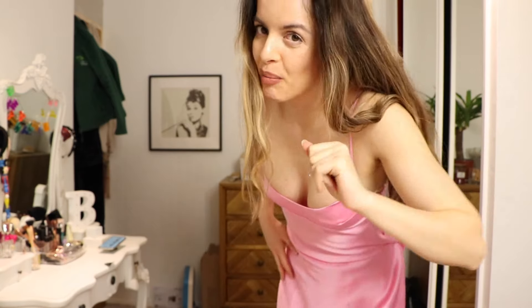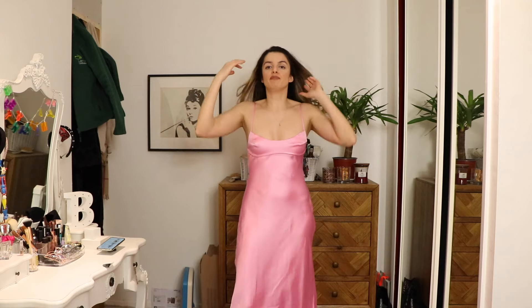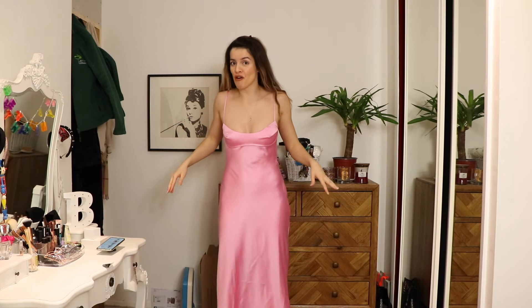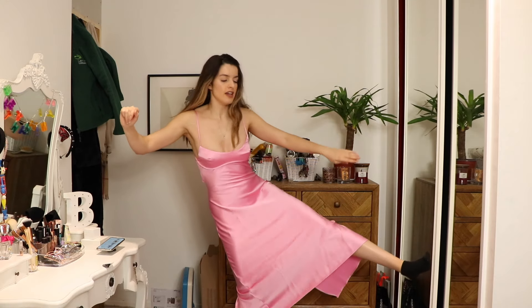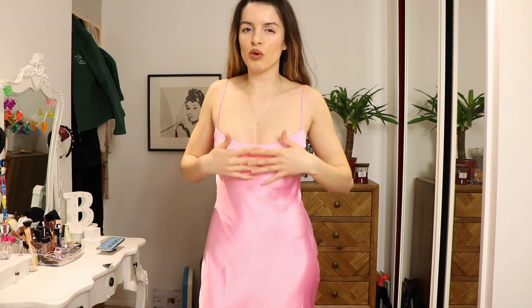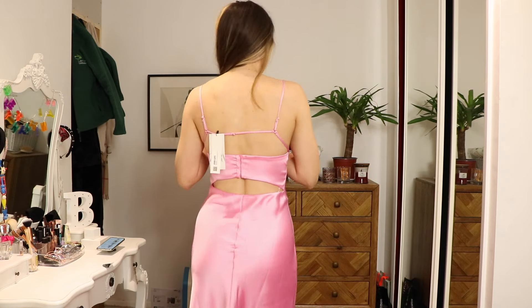Next we've got a little bit of Zara satin, and Zara satin, as we all know to all you high street fans, is the best satin. This was £45.99 and I got it in a size small. It is this pink satin dress. It goes to like my mid-shin. The thing I love most about this dress is this bit here because it's almost like its own top and corset, which gives a little bit of lift. And we do love a little bit of a lift.